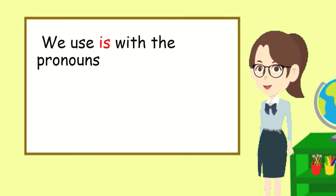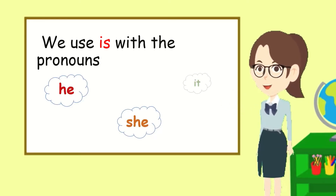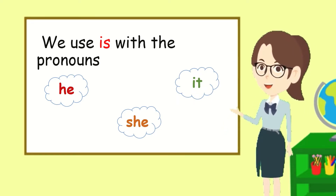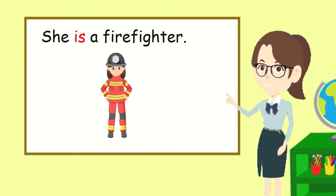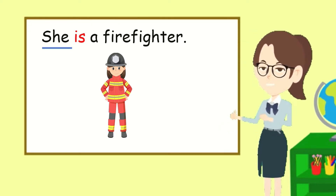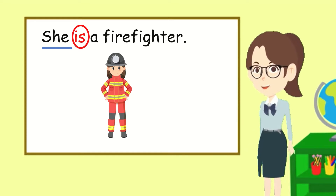We use is with the pronouns he, she, and it. If these pronouns are in the sentence, they are going to be followed by is. Let's read the sentence together: She is a firefighter. She is followed by is. She is a firefighter.